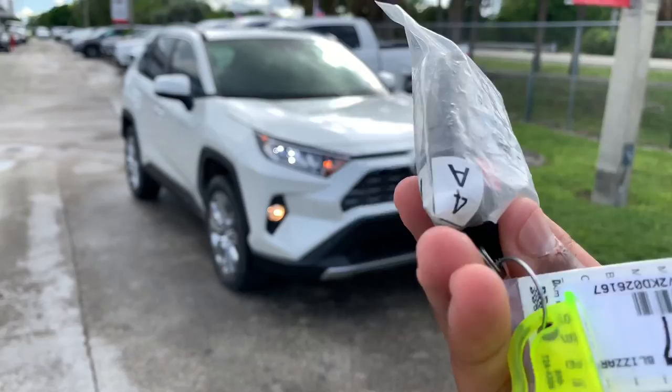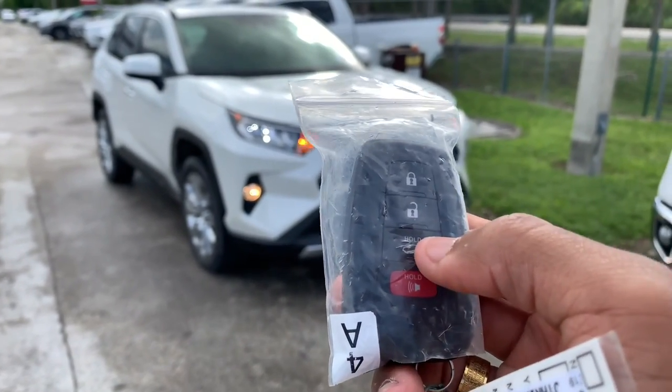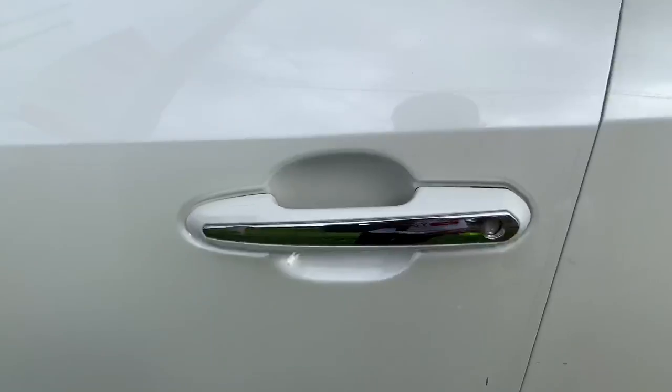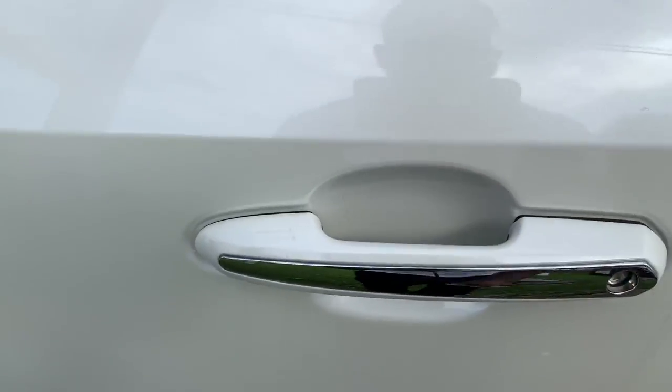The key fob for the 2019 RAV4 — it's still in the plastic. You have your lock button, unlock button, tailgate release, and panic button. Walking up to the RAV4, Toyota uses a sensor — you can put your finger on it to lock the door, and there's also a sensor behind the door handle.